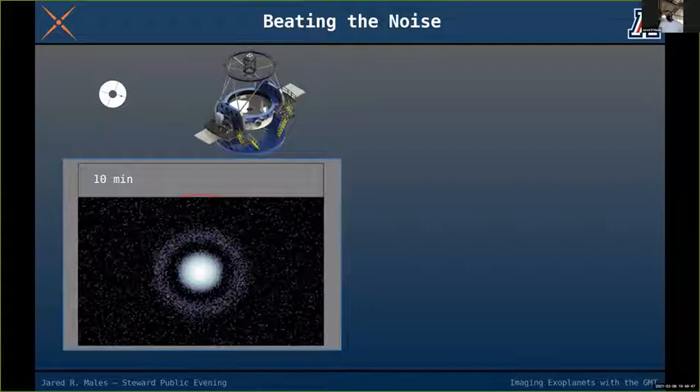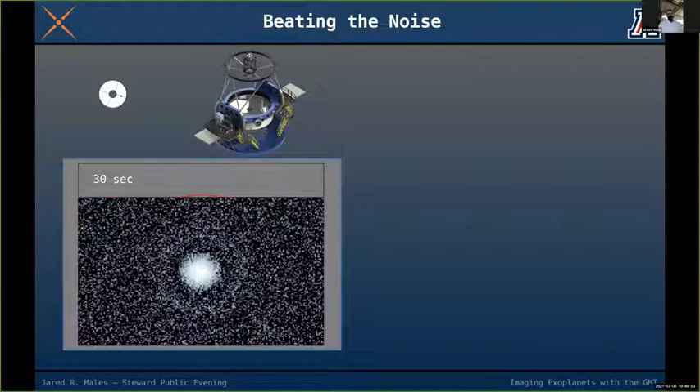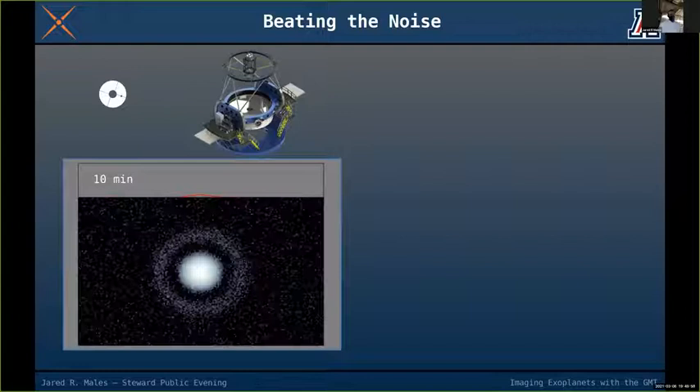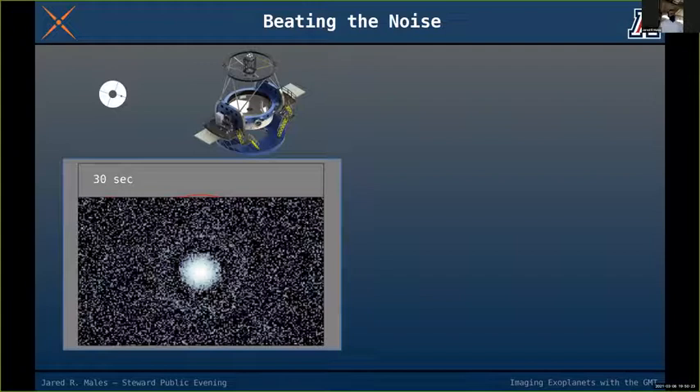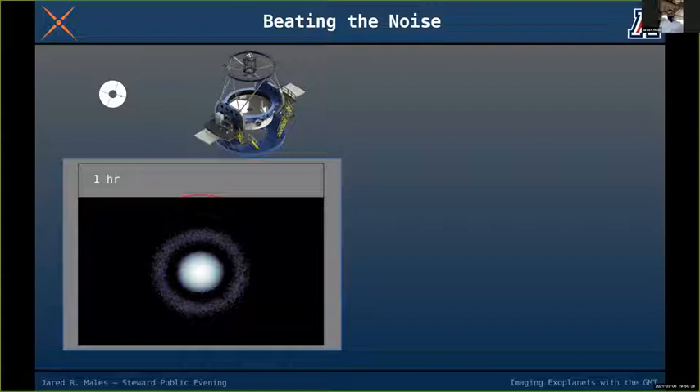If that image isn't good enough for science, we would open the shutter and integrate for 10 minutes, getting a better image as we beat down the noise and gather more light. Then you might go for an hour — a typical exposure time when looking at exoplanets — maybe two or four hours.